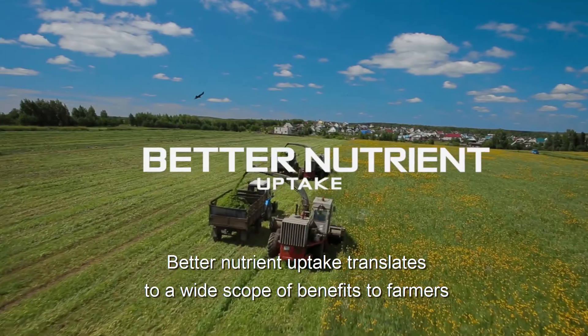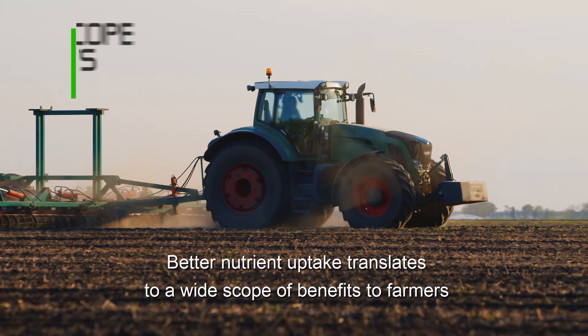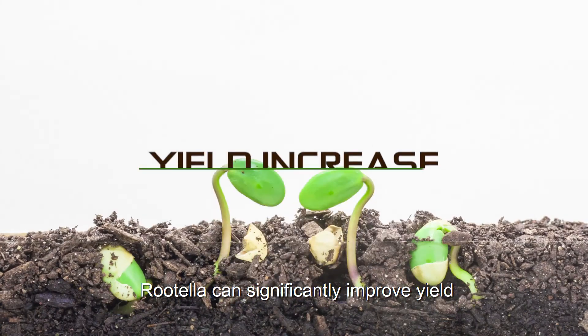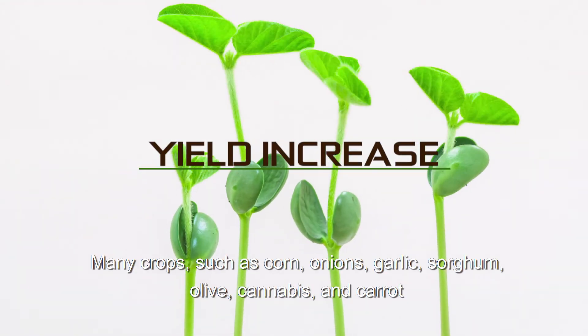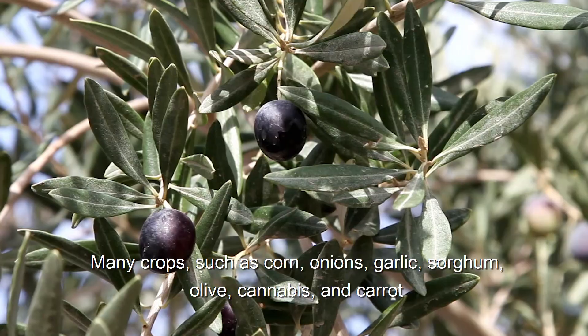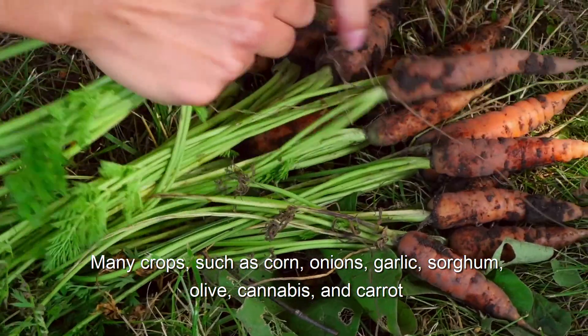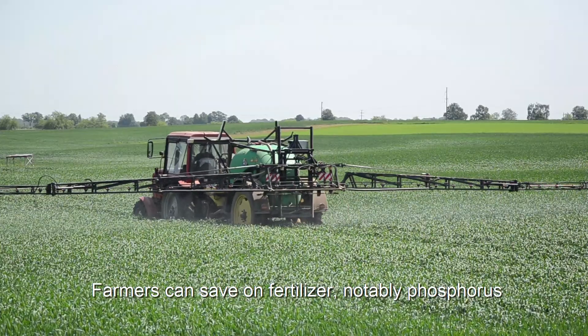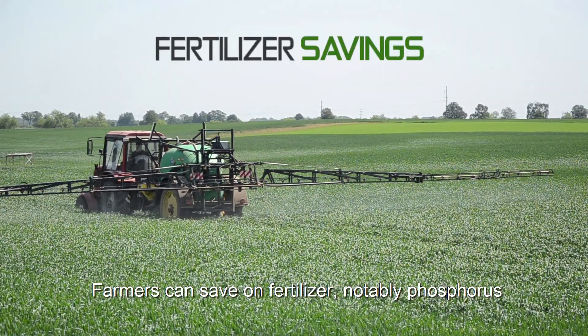Better nutrient uptake translates to a wide scope of benefits to farmers. Rutella can significantly improve yield. Many crops such as corn, onions, garlic, sorghum, olive, cannabis, and carrot require mycorrhizae in order to grow optimally. Farmers can save on fertilizer, notably phosphorus.